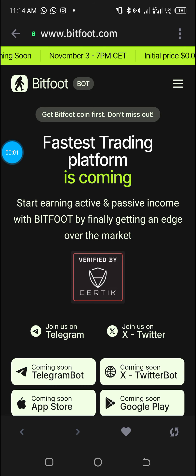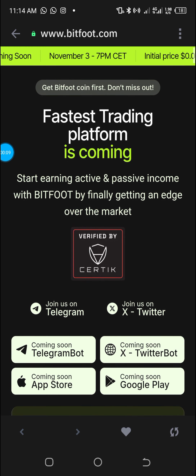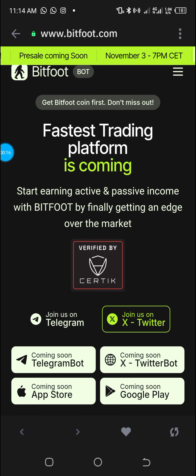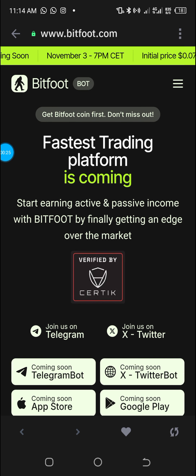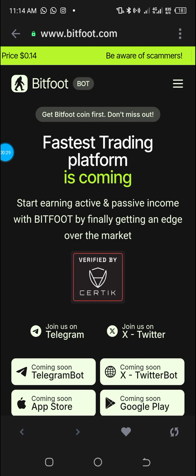Hello fans, welcome to Bitfoot — one of the fastest trading robots in the crypto space. Technology is developing every day and everything is possible. As time unfolds, trading, just like any other activity, is made easier thanks to artificial intelligence. Bitfoot is a newly launched platform, just about 12 hours old.